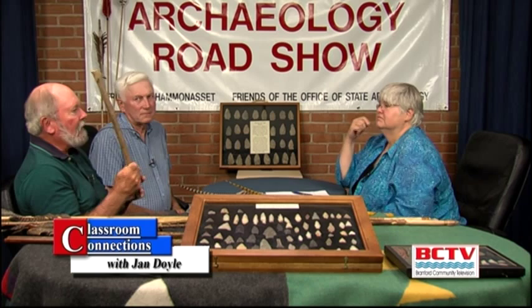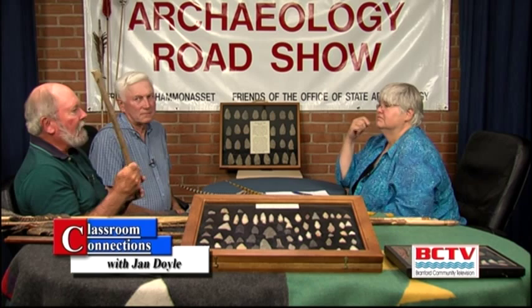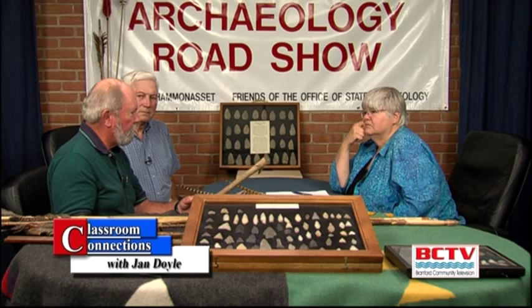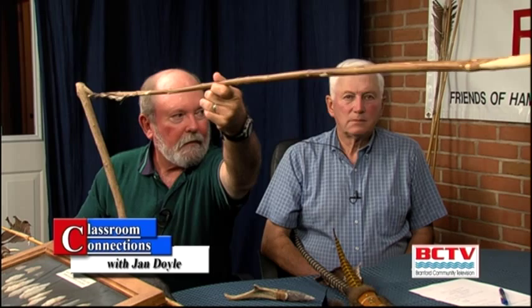Atlatl is the Aztec word for spear thrower. If you can imagine a hammer — if you try to hammer a nail without the handle you're not going to do much, but you put a handle on it and you've got all of that mechanical advantage. So what they did was take this and put it on the end of the stick like this, and used the stick to throw the spear. It gave you an incredible difference in distance and power using the atlatl.